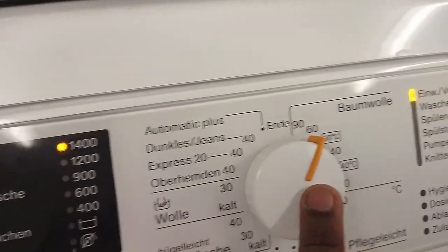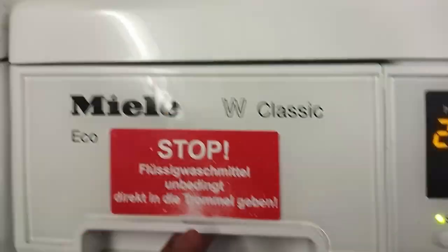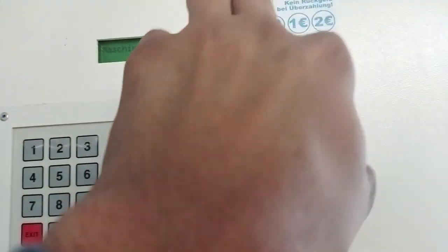You have to set all the functions here for the washing machine. You put all your clothes in, add powder here, select the machine settings, put 2 euros in, and run the cycle for about 2 hours.